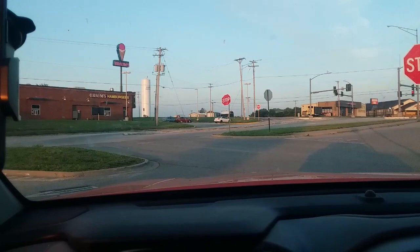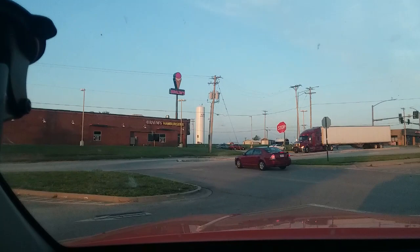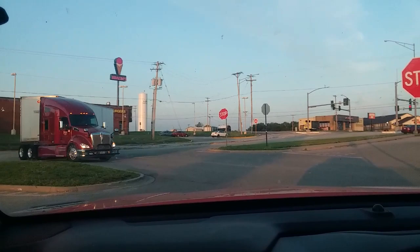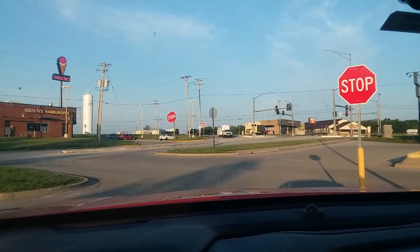Good morning guys, this is SSR here. It's day two on our little adventure and we're in Aurora — Aurora Missouri, not Colorado. We stayed the night last night over at that little motel, the Aurora Inn. In a minute, our reason for being here should arrive. Right there — that's the reason we are in Aurora.